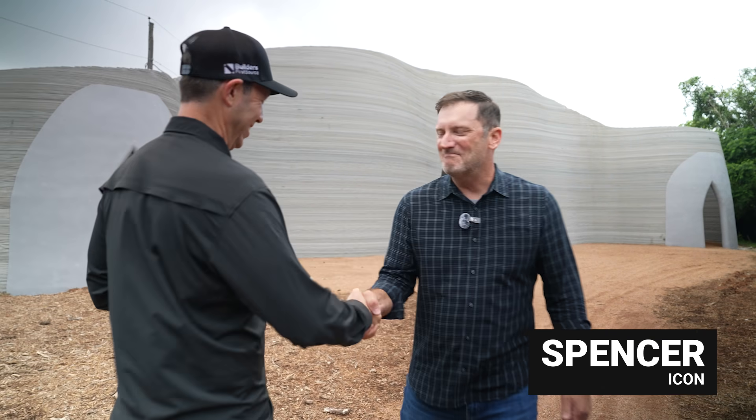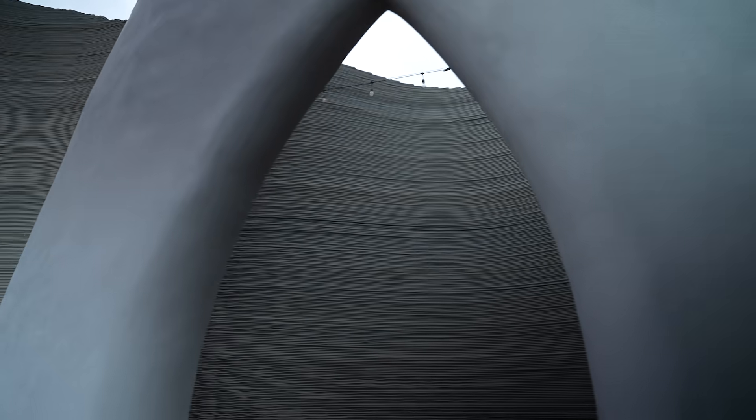What is this building? Welcome. It's our first print using our robotic arm that we call Phoenix.